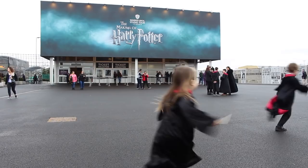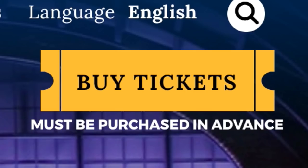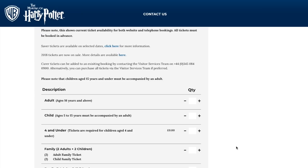First up, make sure you get your tickets ahead of time — way ahead. You can't buy them on the day, and if you're looking for a weekend at a certain time, you'll have to book around four months before. So if you're only in London for a couple of days, book it before you fly. If you're already here, it's still worth checking as late weekday tours are often available for the following week.